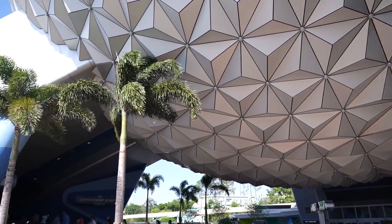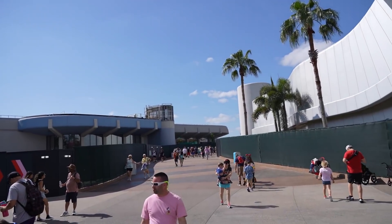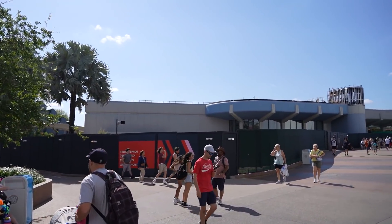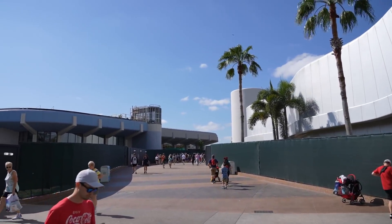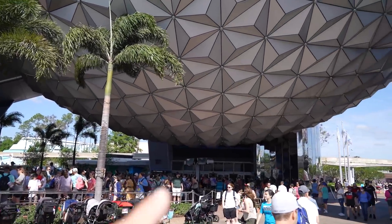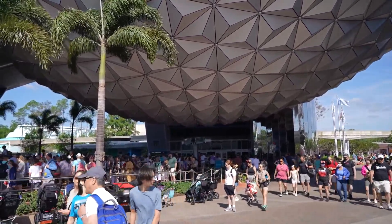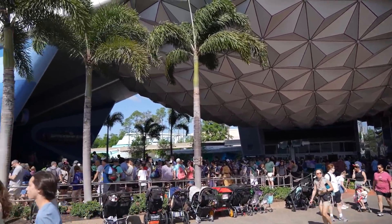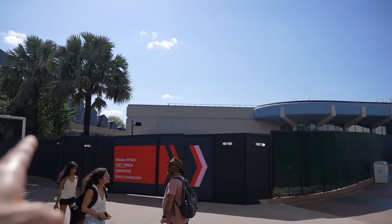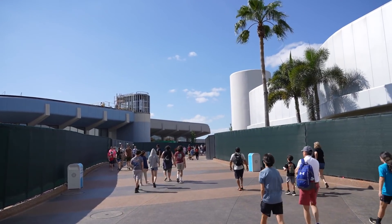From Spaceship Earth I wanted to point out something completely new to me — this walkway down here is open. Last time I was here we used to have to go around this guest services building which is now closed. They've moved guest services and the sign said it was over here somewhere, possibly inside Pin Traders. We're now headed down near Connections Cafe.